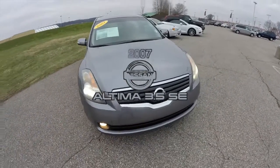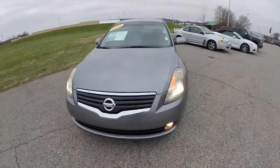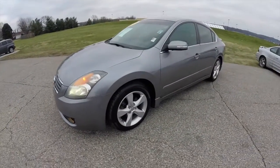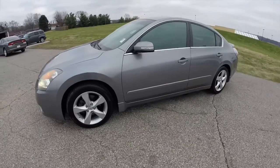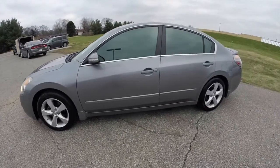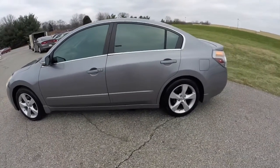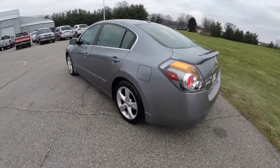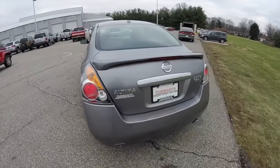Hello everyone. Today we're going to take a quick walk around look at this 2007 Nissan Altima 3.5 SE. This Altima is shown in precision gray. It has a dark charcoal leather interior. It is powered by a 3.5 liter V6 engine with X-Tronic CVT transmission.